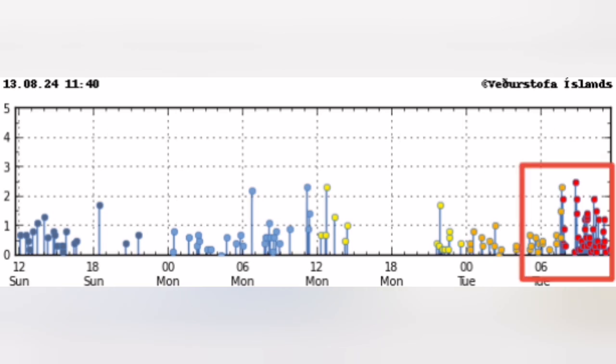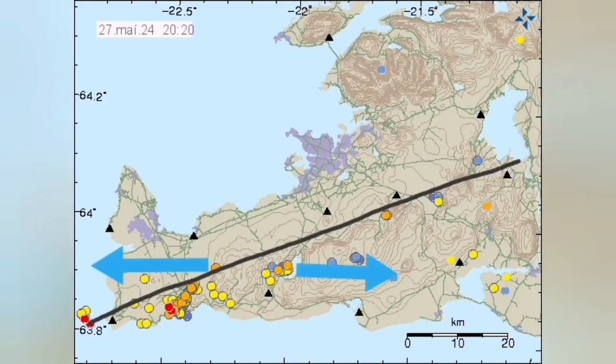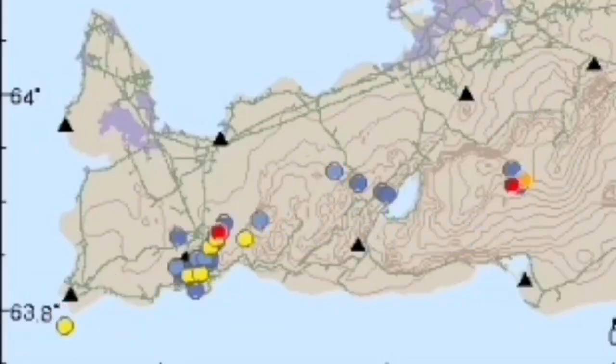The biggest one was around 2.6 to 2.7, and they're all happening along the boundary between the Eurasian and the North American plates.